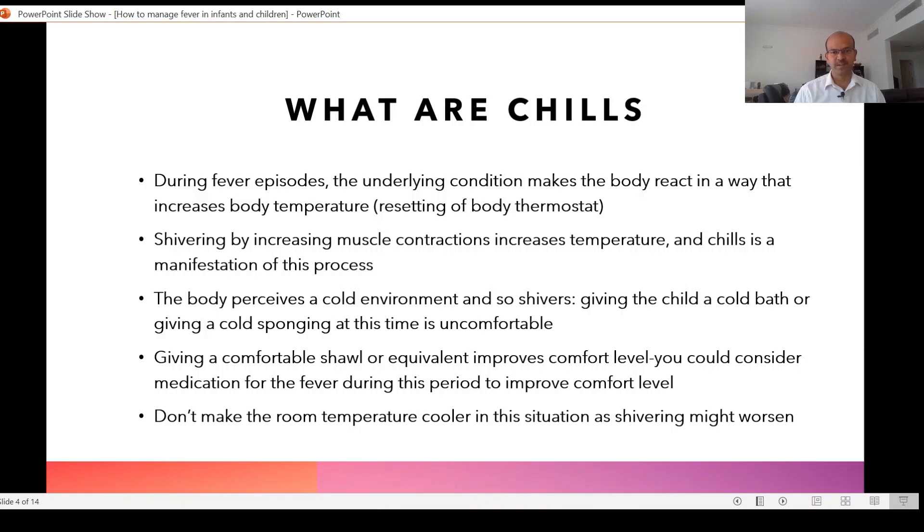Giving a comfortable shawl or equivalent improves the comfort level. You could consider medication for the fever during this period, as chills are one of the signs of discomfort. Don't make the room temperature cooler in this situation, as the shivering might worsen.